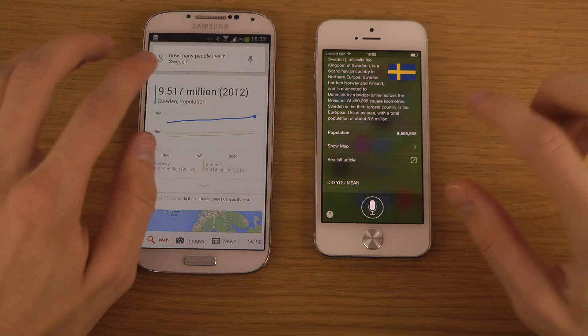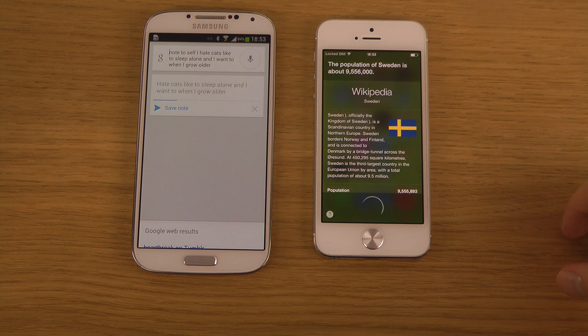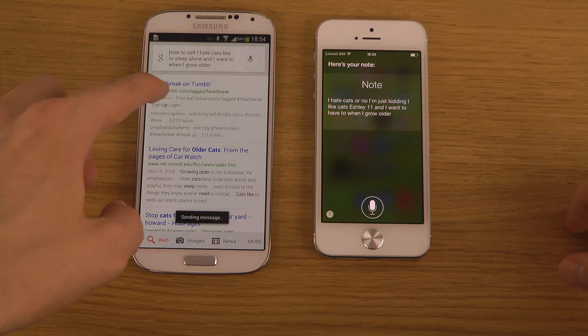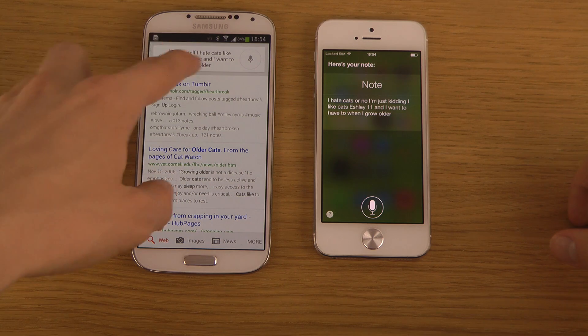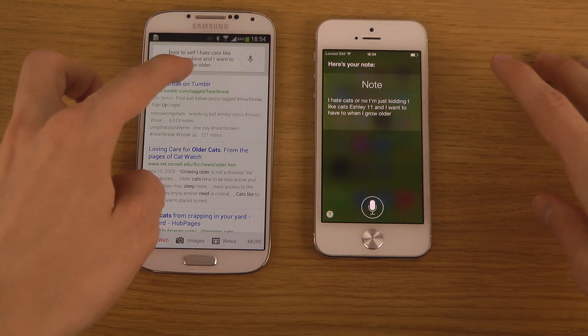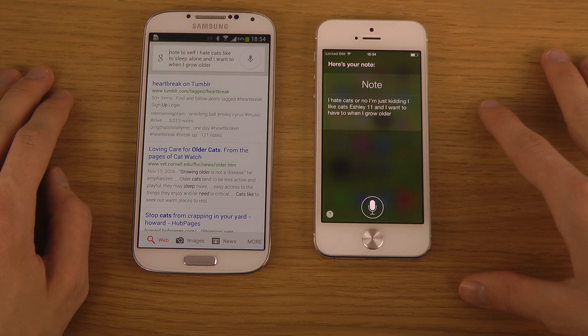Let's try 'Note to self: I hate cats' — just kidding, I actually like cats and want two when I grow older. Both assistants saved the note. What was cool about Google Now was that when you talked you could see a live update of what was being recorded, which I actually enjoy.